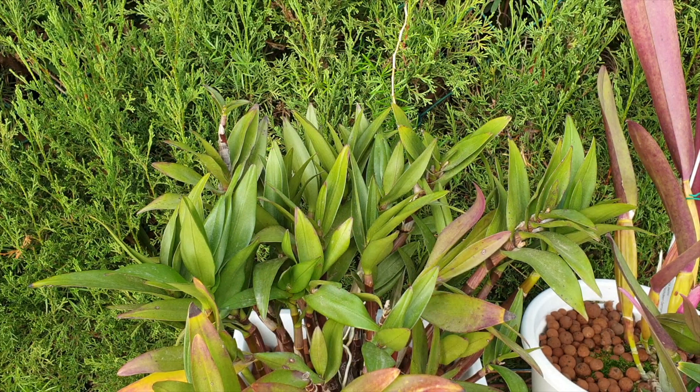Now we're going to look at the example where cold damage looks like anthocyanin, but it is actually magnesium deficiency. The orchid wasn't able to hold off the cold temperatures because of a lack of magnesium, and it looks like anthocyanin.